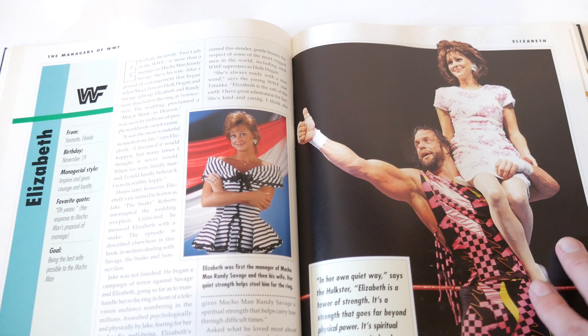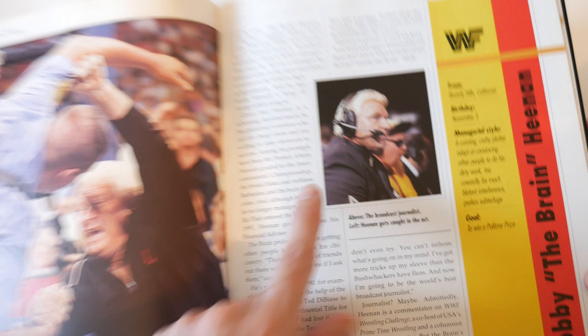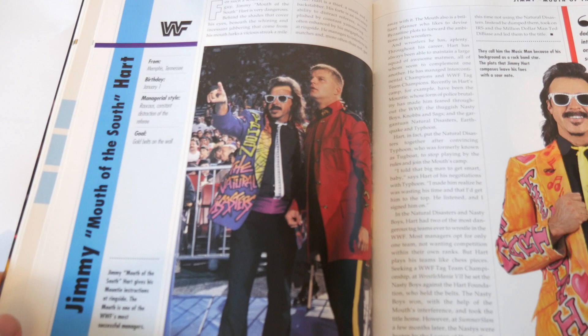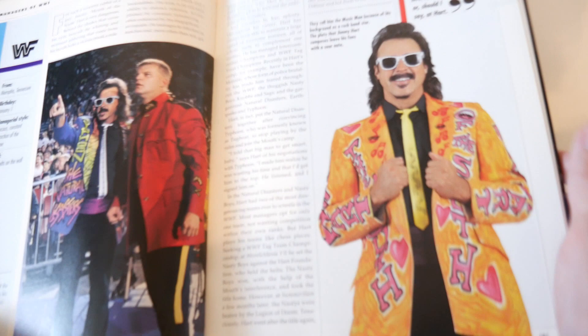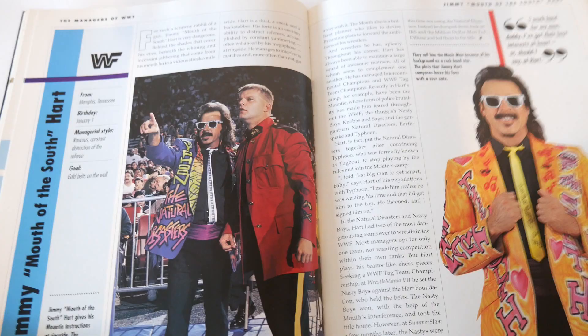Bobby Heenan - it's kind of funny that they gave a full page to an action shot when he's probably more remembered on the mic. They probably should have made the mic photo bigger and the action smaller - it's okay in terms of photo choices. Jimmy Hart gets two good photos - look at this, right at the camera. They got rid of the background, which is interesting since some wrestlers have backgrounds and some don't. This is a really good photo of him and a good action shot as well. He gets a really good profile photo and two pages.